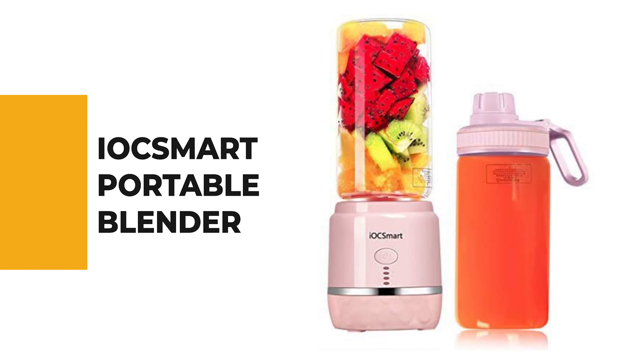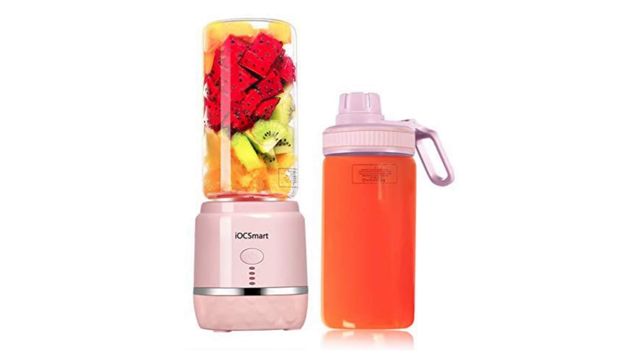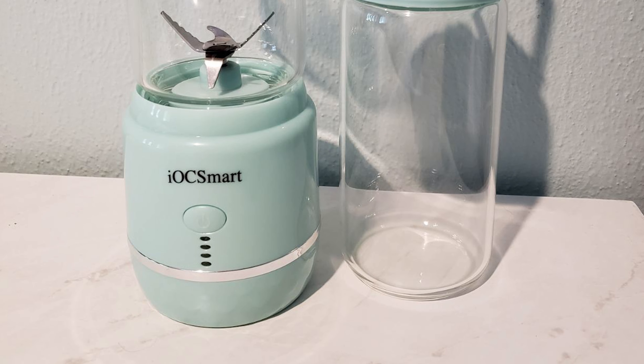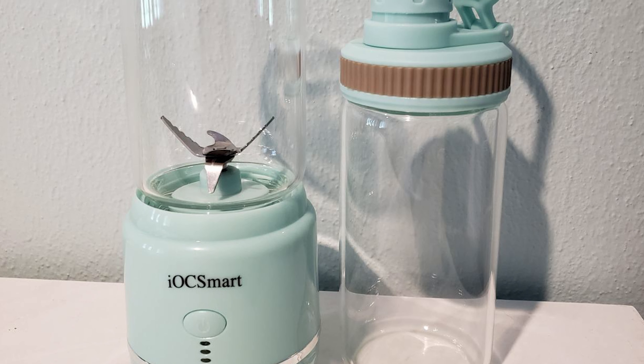Number 5: iXmart Portable Blender. Although there are many types of portable blenders in the market, the role of the iXmart Portable Blender is undeniable and can meet your various needs.